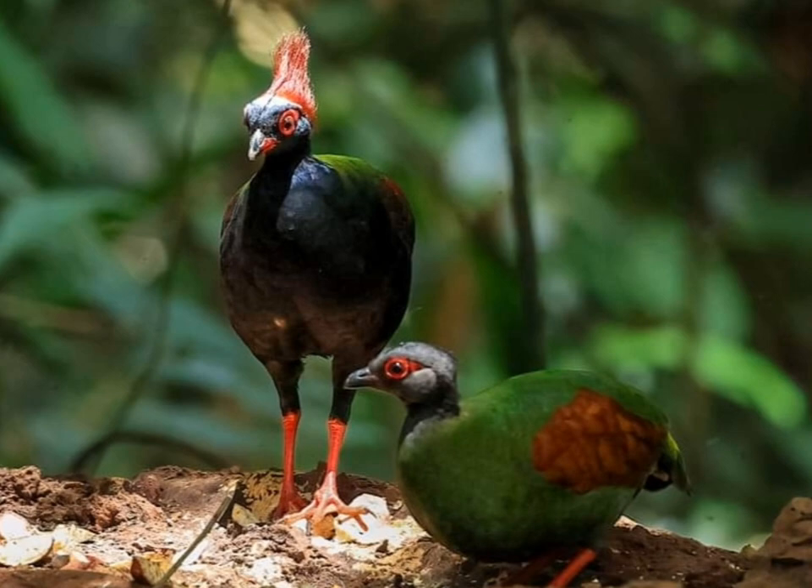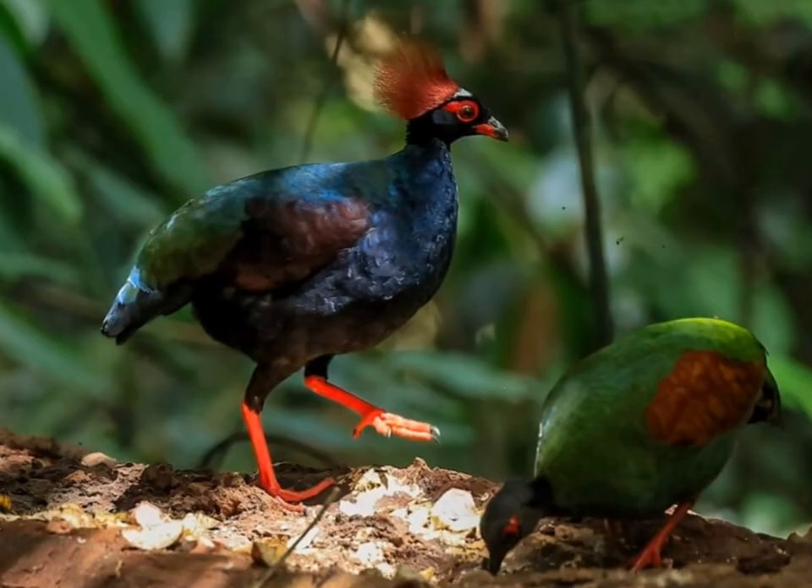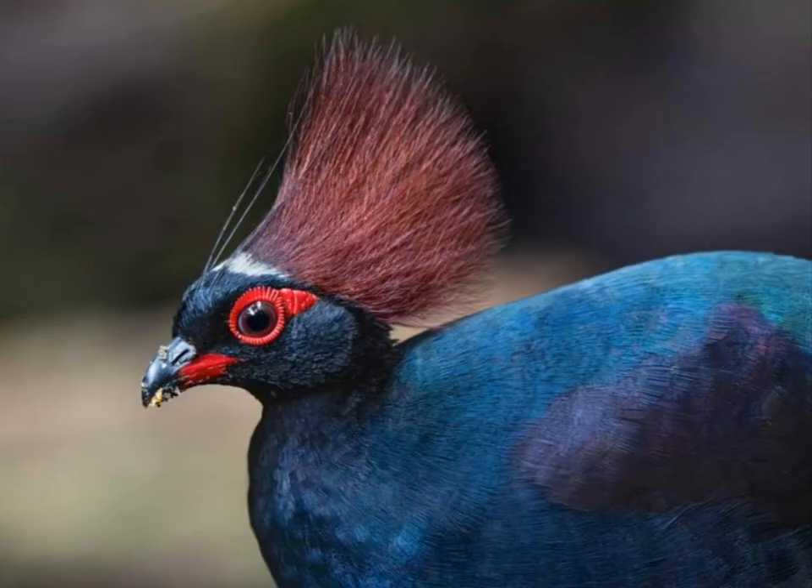Overall, Rolulus Rulol is a fascinating bird species with unique characteristics and behaviors, adding to the biodiversity of the tropical forests where it resides.